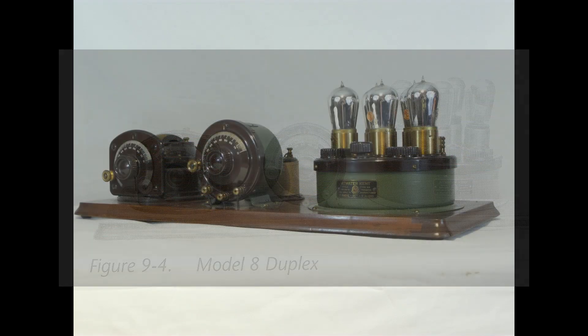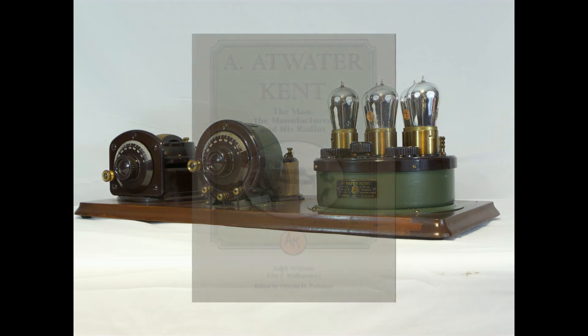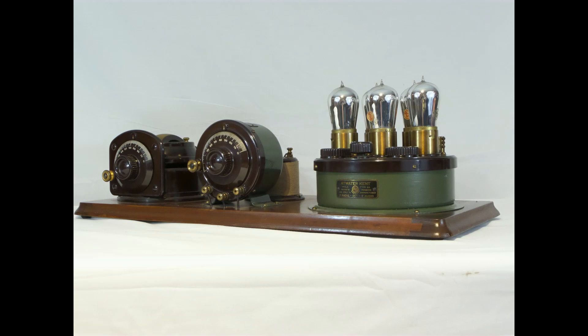New information from Grant Kornberg brings to light the fact that the 2002 book was a compilation of older articles. There were articles written long before that date, in the mid to late 1970s. At the time, Ralph Williams only had an Atwater Kent publicity rendering of the Model 8, showing the radio from the front. From that angle, the RF coil is well hidden by a variable condenser.